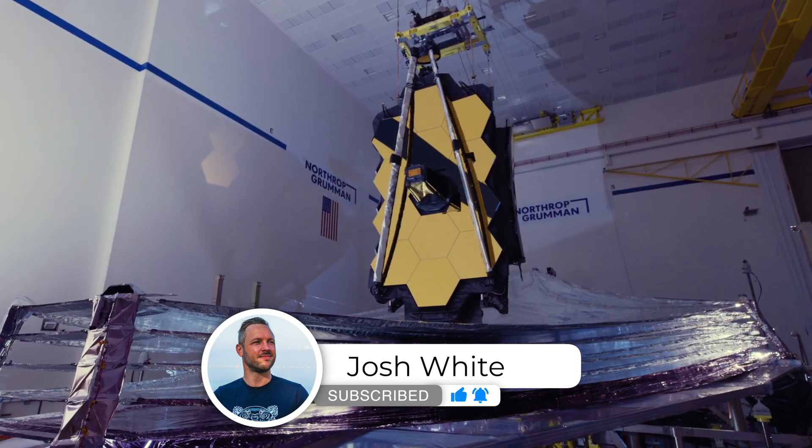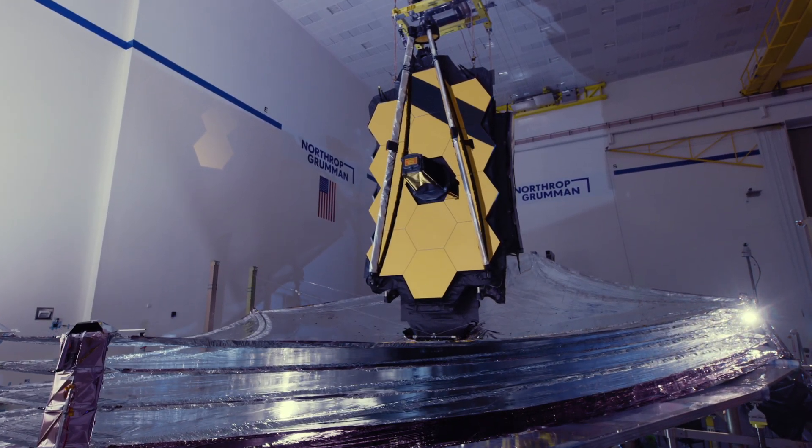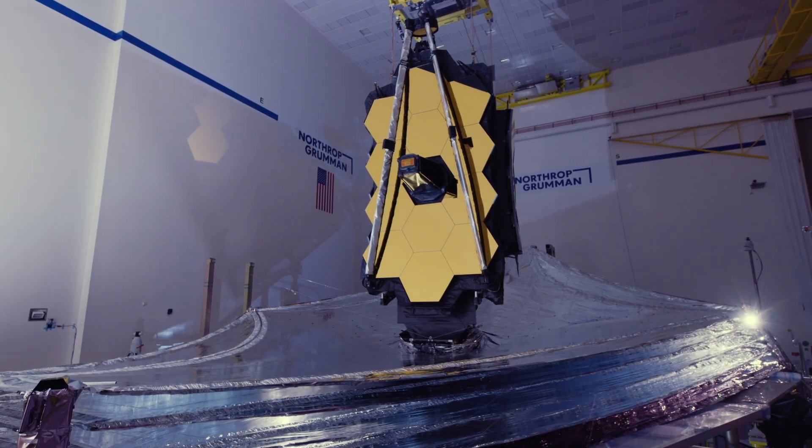We need a special telescope to see this far, and this telescope needs to go to a special place too. In this video I will explain where the James Webb Space Telescope is going and how it's going to stay there.